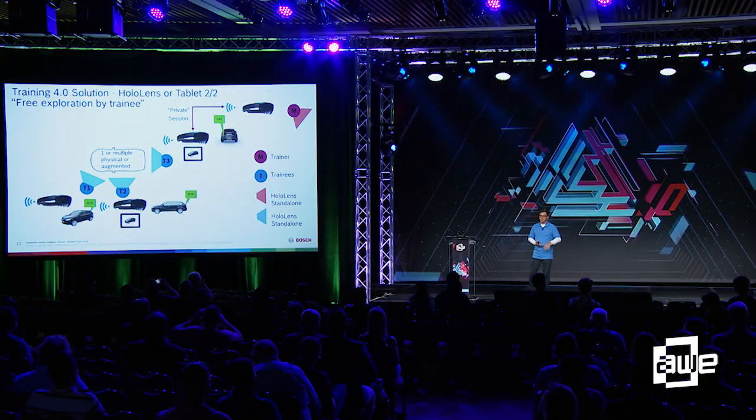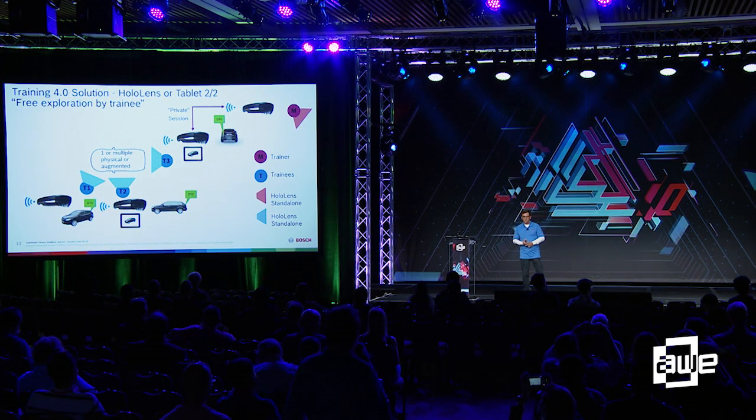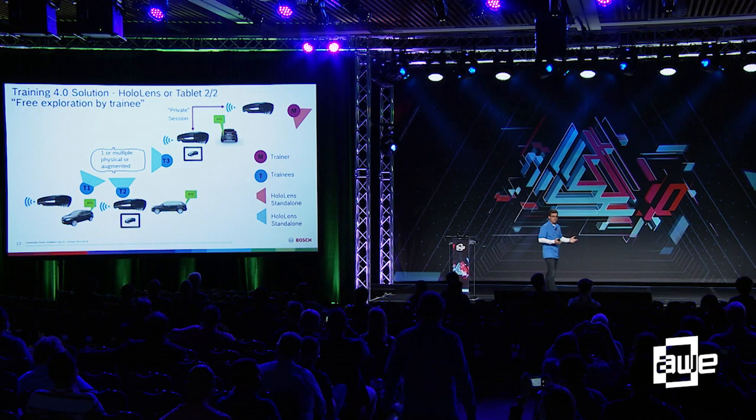That's the benefit of using AR in a training environment — one of the other benefits is that you don't have that huge investment in product. When we release it in trainee mode, the trainer just disconnects and walks away. The trainees can start exploring the product, vehicle, or system all on their own. And if somebody needs a little extra help, we can create a private session and go off and coach that person a little longer.